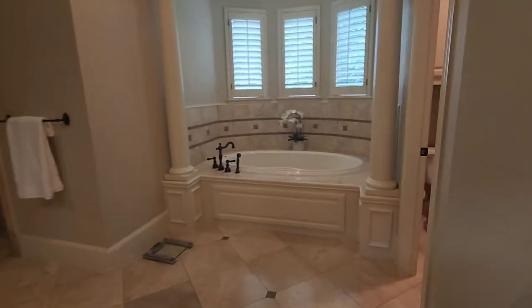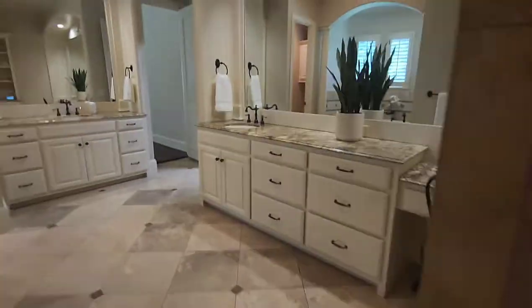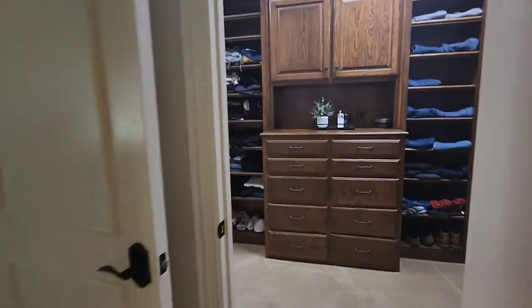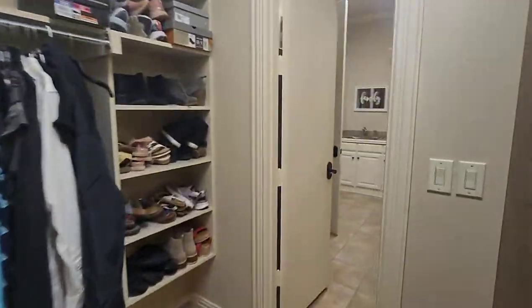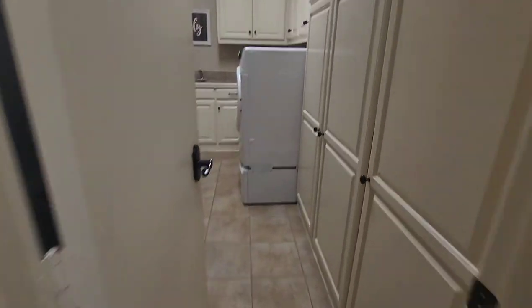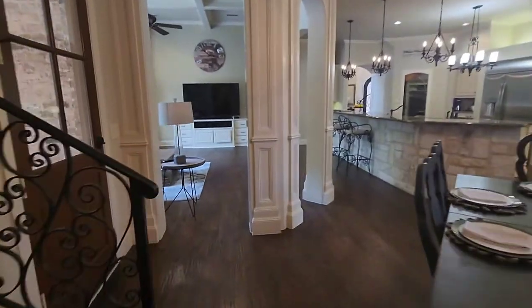Here we're coming up on the master bedroom and the master bath. What a freaking beautiful bathtub. I know a lot of women who would like to bathe in that, and a great walk-in shower. Can you believe that closet space? Conveniently located right next to the laundry room. Don't kill my vibe — I'm feeling so alive.